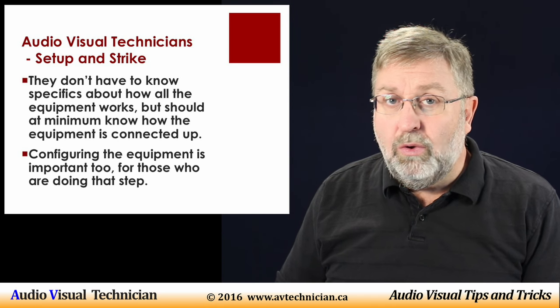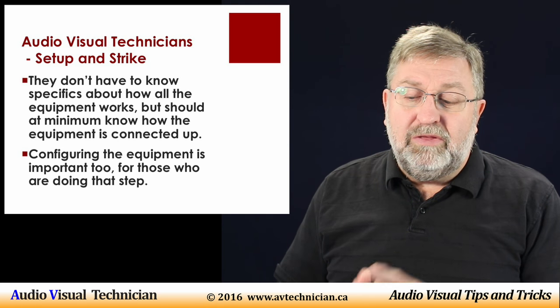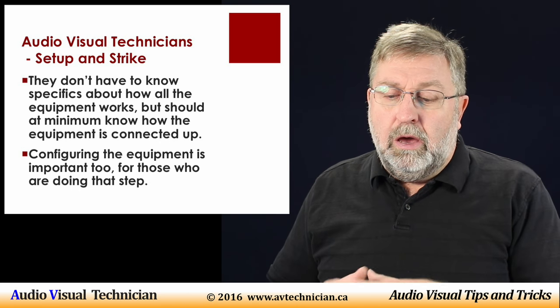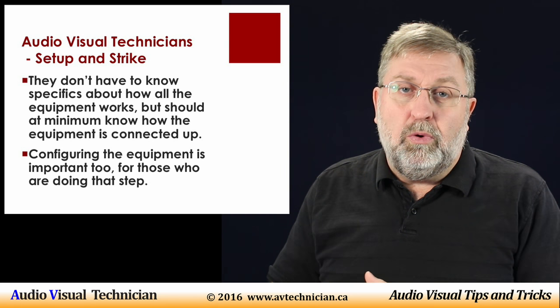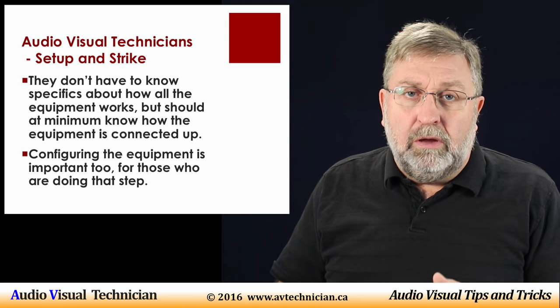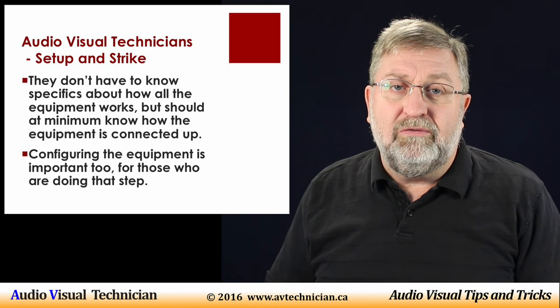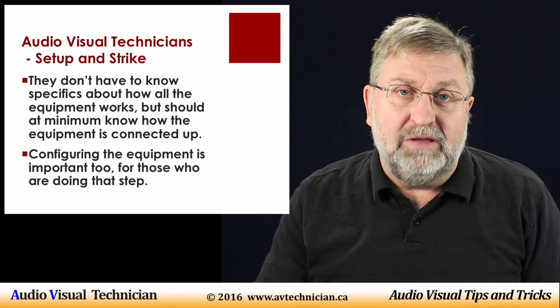They don't have to specifically know every piece of equipment, but they should at minimum know how to run the cables, plug things in, and turn the device on. Configuring the equipment is important too, and there are some AV technicians on setup and strike who understand how to configure the machines and equipment as needed.